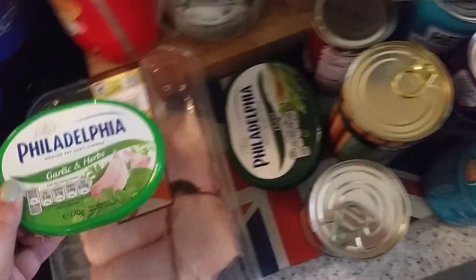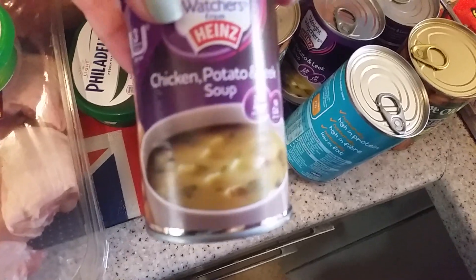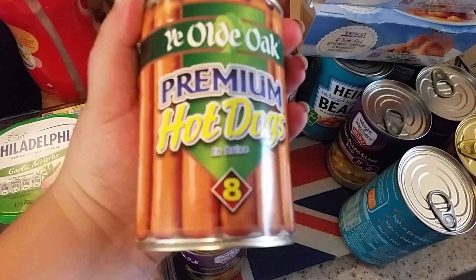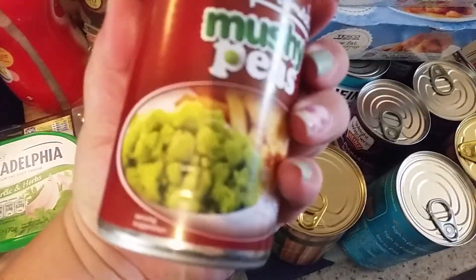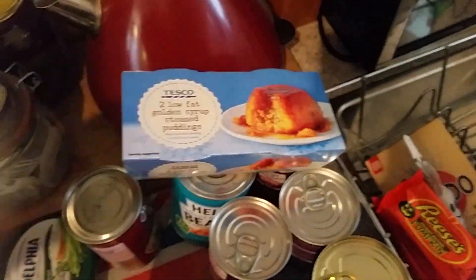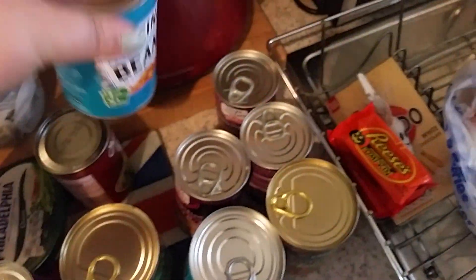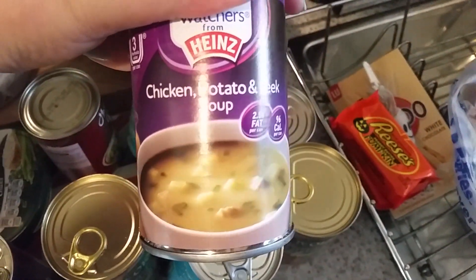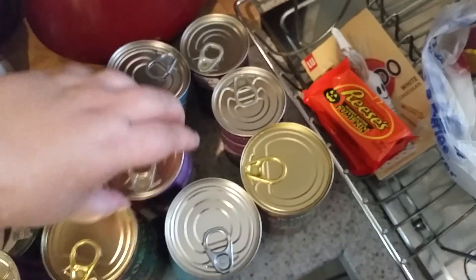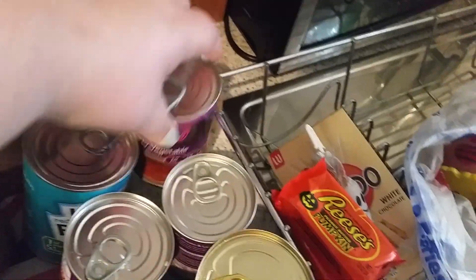I've got a Philadelphia garlic and herb and one that's just chive. Some Weight Watchers chicken and potato soup, some hot dogs that probably have no meat in them but they're my guilty pleasure, some mushy peas, some low fat golden syrup steamed puddings — two of those. These were on a good offer — about 50p each — reduced sugar and salt beans, Weight Watchers chicken potato and leek soup, another hot dog, and a hearty vegetable broth.